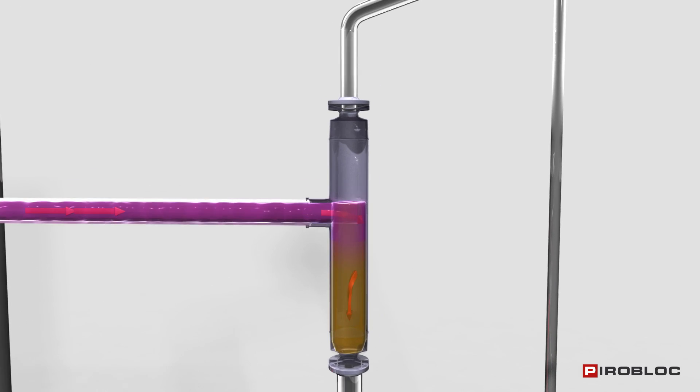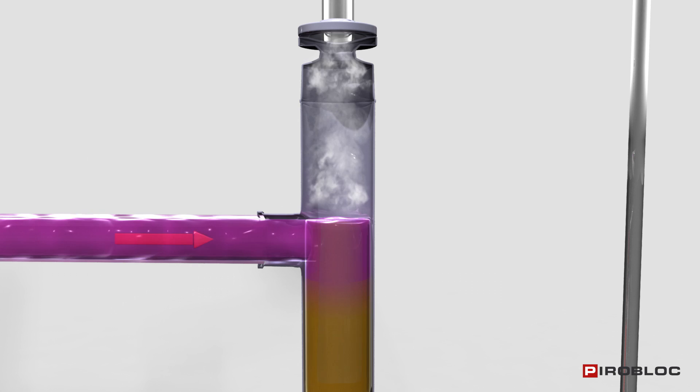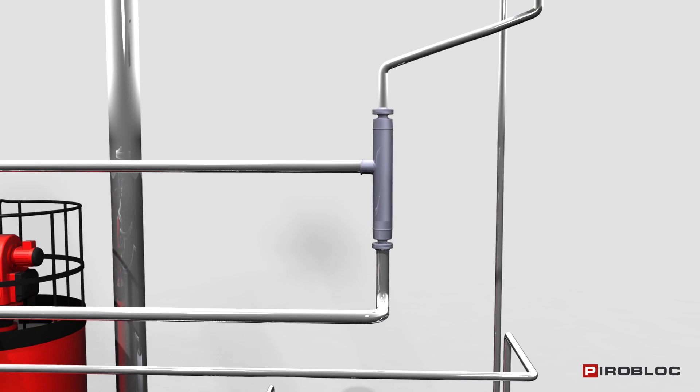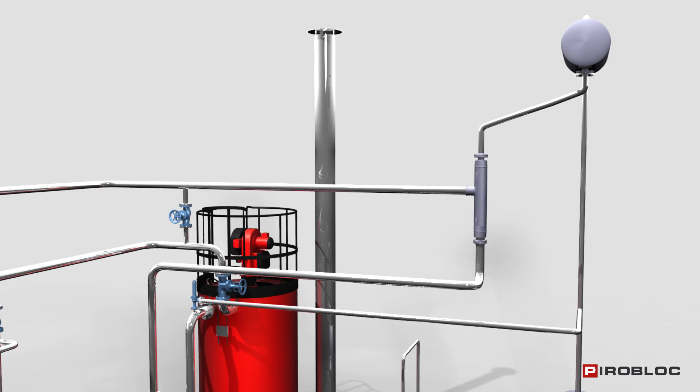In a degasser connected to the return line, the automatic separation takes place by vortexing effects of the liquid, which will return to the pump suction, and gases will be led to the expansion tank. The volume increase of the thermal oil caused by the heating is absorbed by the expansion tank.